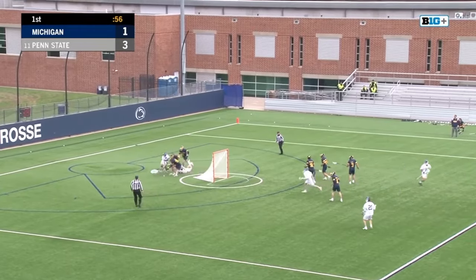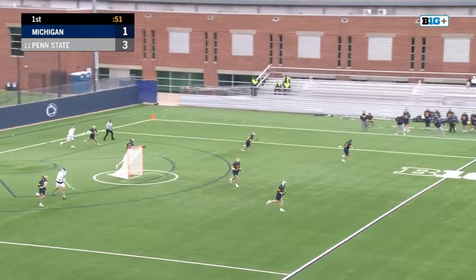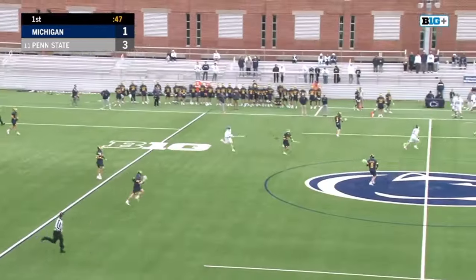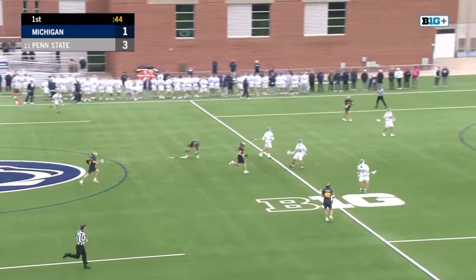Malone loses the handle — loose ball. Taylor bullying his way through and picks up the ground ball. Great defense there. Michigan just playing physical, making it hard for Penn State to run the two-man game that they like to run from all over the field.